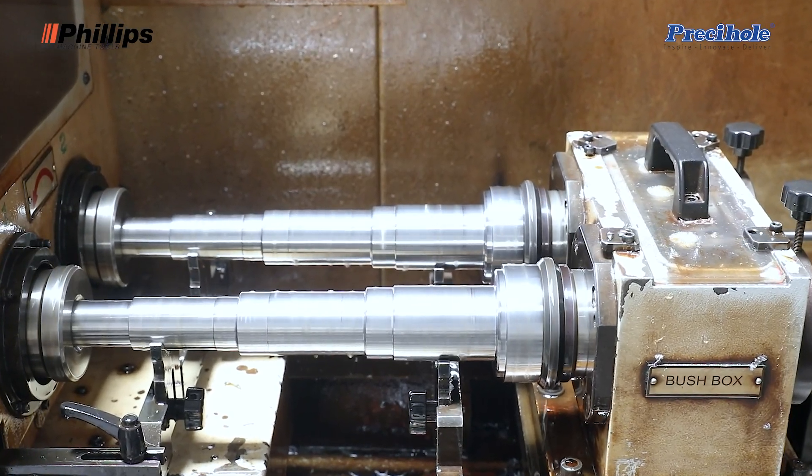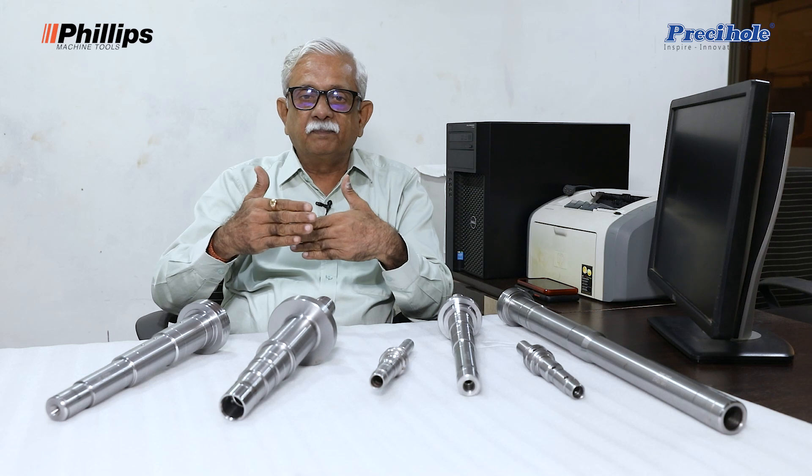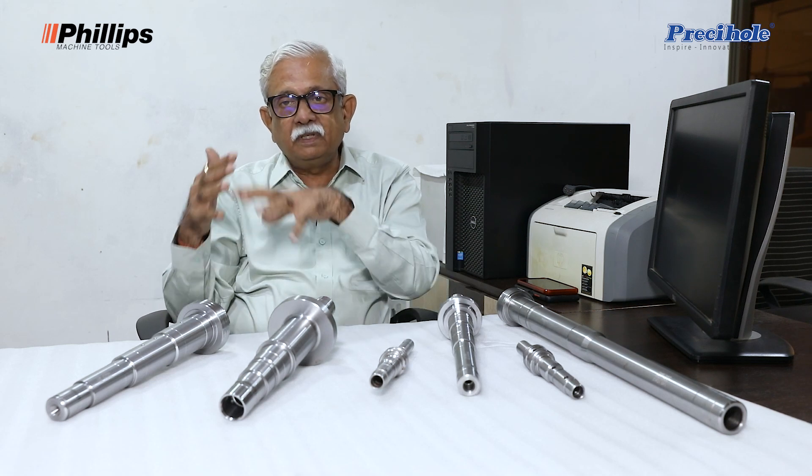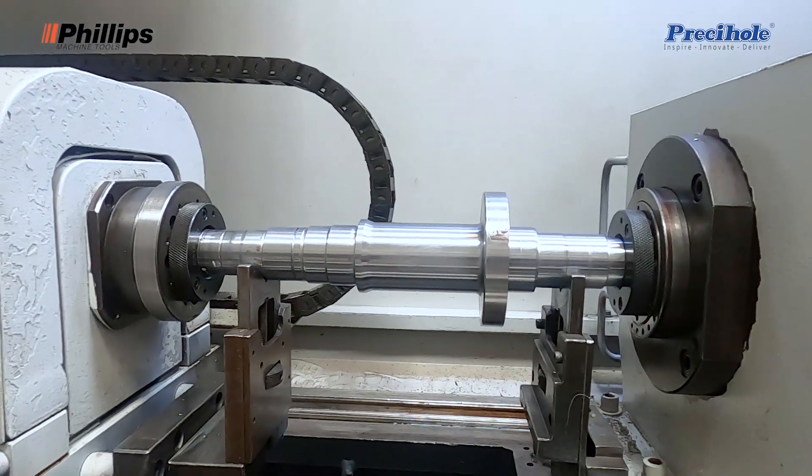The advantage of this double spindle deep hole drilling machine was that we could make two components in one cycle time. This has helped us to seamlessly produce components along the line and meet customer requirements on a daily basis.